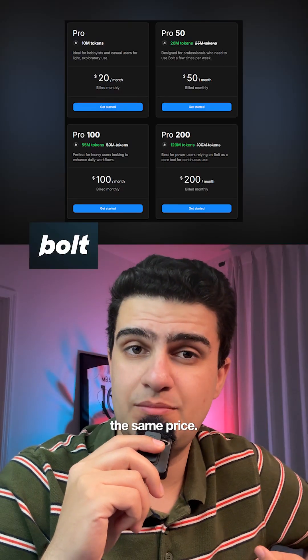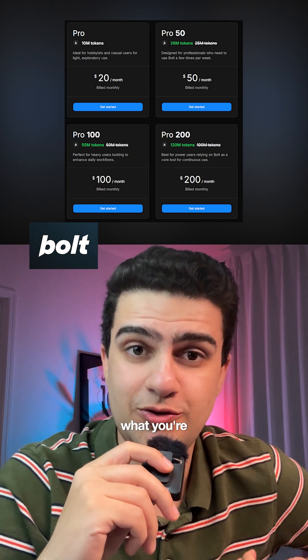Bolt gives you 10 million tokens for the same price, but unless you speak tokenese, it's hard to know what you're actually getting.